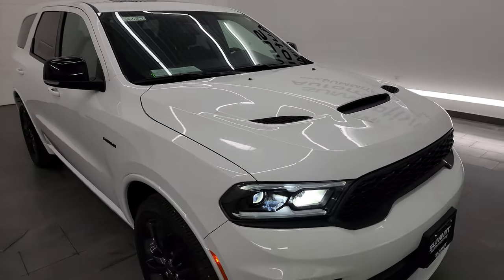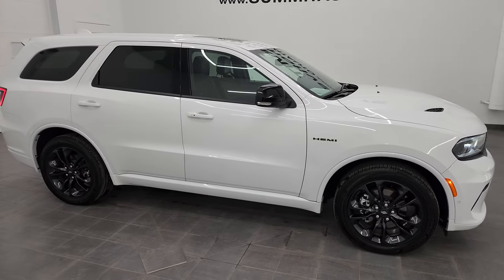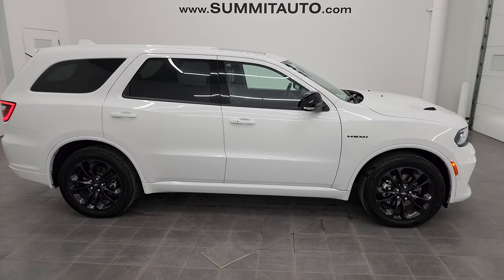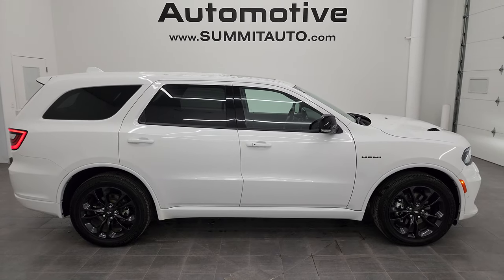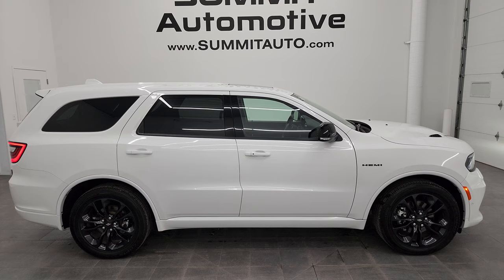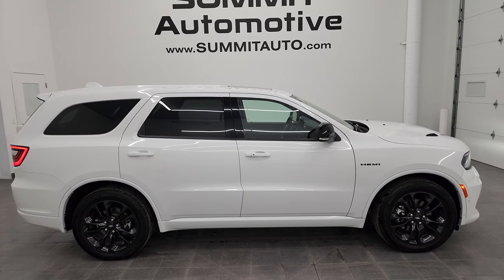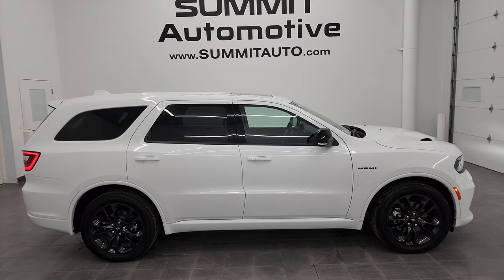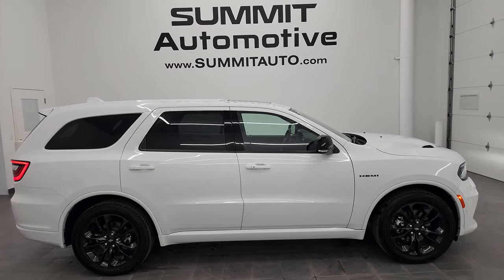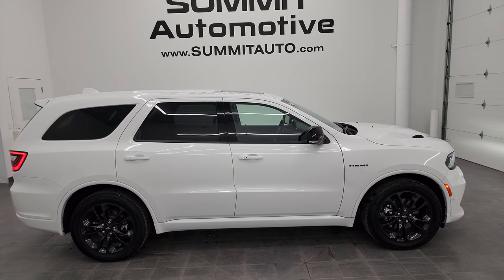I would highly recommend this Durango from a quality and condition standpoint — I'd ship this one anywhere: California, New York, Florida, Texas, you name it. Whoever gets it is going to love it. See more pictures of this Durango or one of our other 550 new and used cars, trucks, SUVs, minivans, Wranglers, and Durangos at Summitauto.com — full of pictures and descriptions of every single vehicle from two locations.